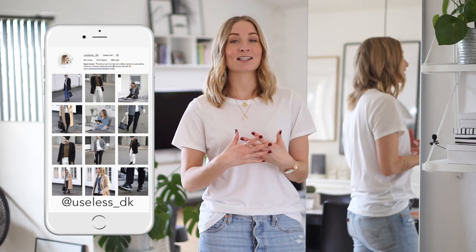Hello guys and welcome back to my channel. So the perfect basic t-shirt is something that can be quite hard to find, and especially the perfect basic white t-shirt. There are so many different fits, qualities, and price levels in this area, so I hope this video will help you in the search for the perfect basic t-shirt.